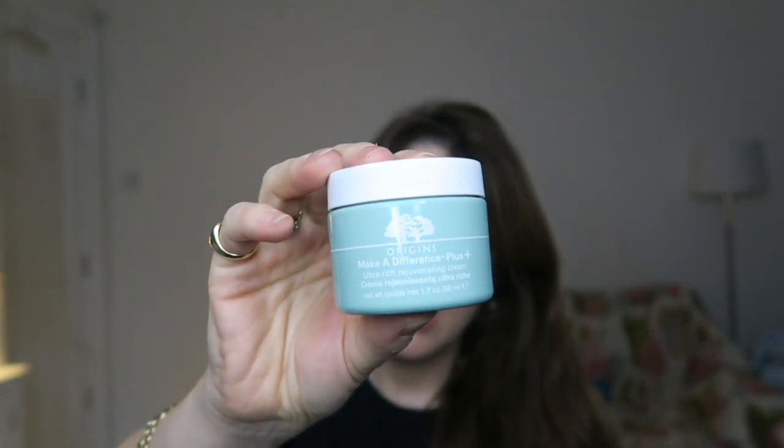My two moisturisers that I have just gone back to again and again are, of course, my favourite Origins Make a Difference cream. For me, with dry, sensitive, dehydrated skin, nothing really comes close to this. I'm right now testing two of the Dr. Dennis Gross moisturisers — the Sea Deep Cream and the Retinol and Ferulic Acid — but I've only tried them for about four days, so it's too soon for them to go on the favourites. This I just use again and again, I recommend it again and again. It's deeply moisturising but easily absorbed. It smells incredible. I love it.